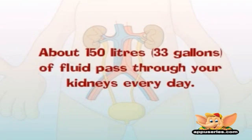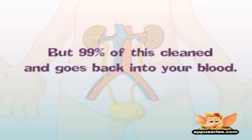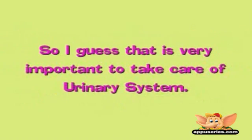Here is something really interesting: about 150 liters — that is 33 gallons — of fluid pass through your kidneys every day, but 99% of this is cleaned and goes back into your blood.